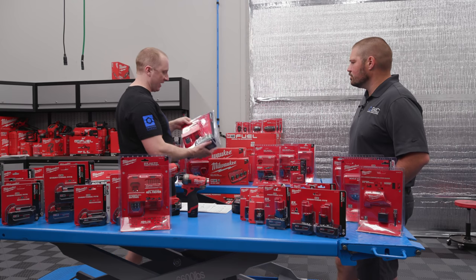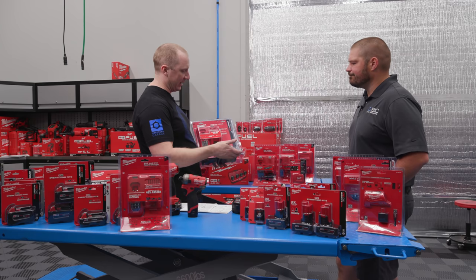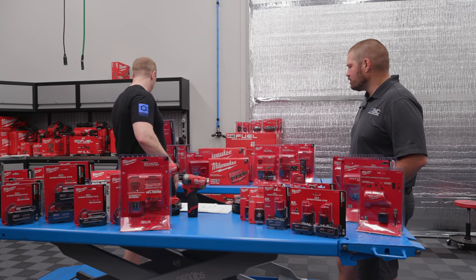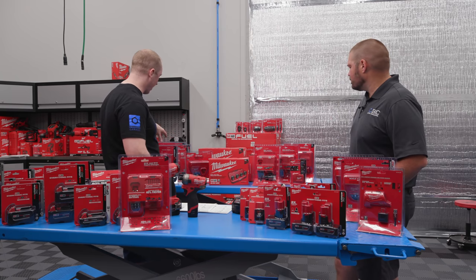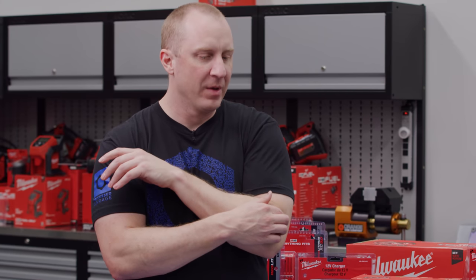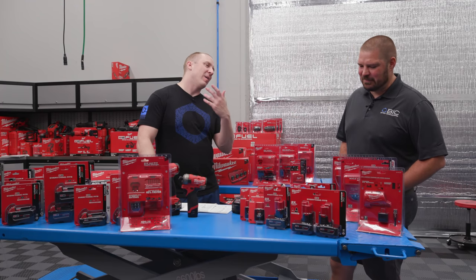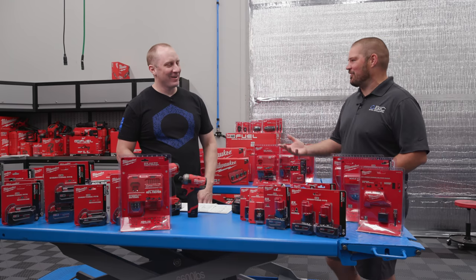That makes sense — higher-capacity batteries do better with a rapid charger, and Milwaukee is signaling that by pairing rapid chargers with high-output batteries in their kits. The kit charger-battery combos range from $140 to $250. If you ever need to buy a separate charger, buying one of these kits makes more economic sense. Most of us just use it as an excuse to buy another tool — which comes with two batteries and a charger.